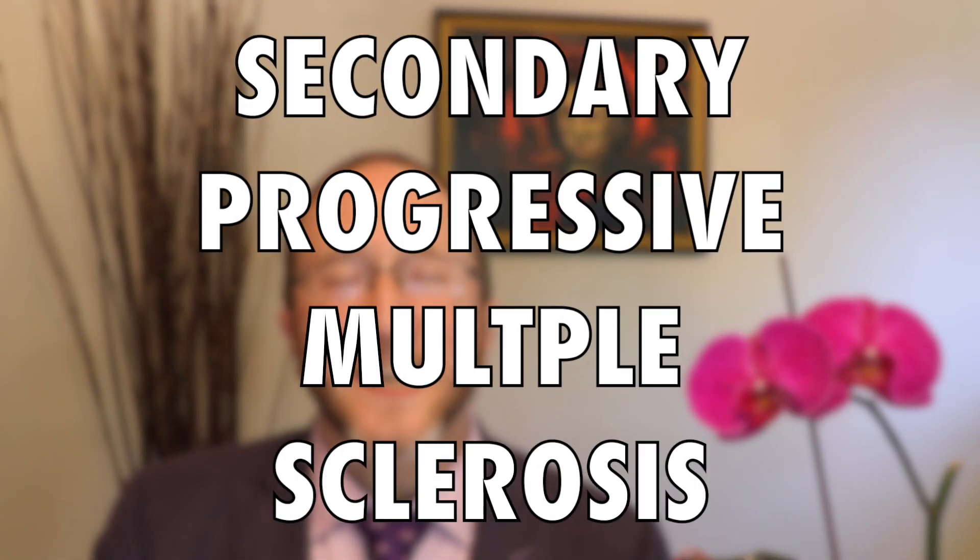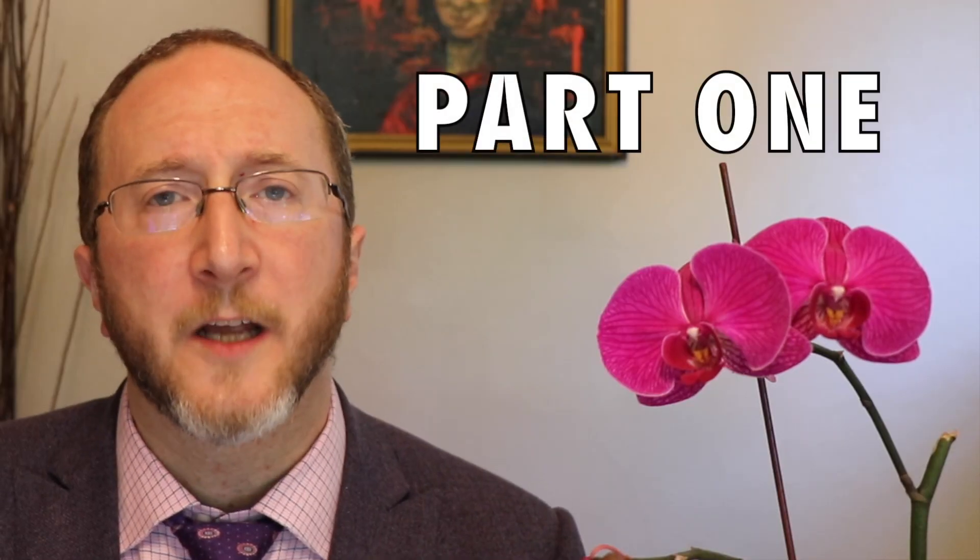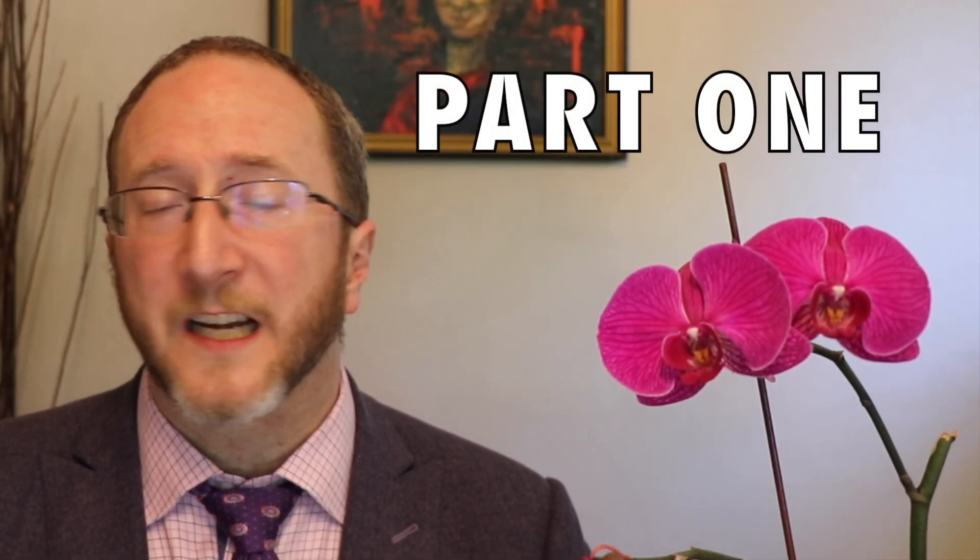Of all the different types of MS that we see in clinic, secondary progressive MS causes the most confusion and quite frankly makes patients and families the most scared. In this video, I'm going to demystify secondary progressive MS.